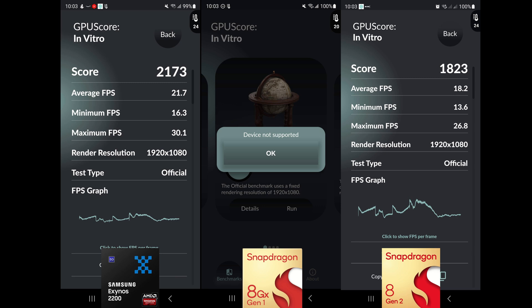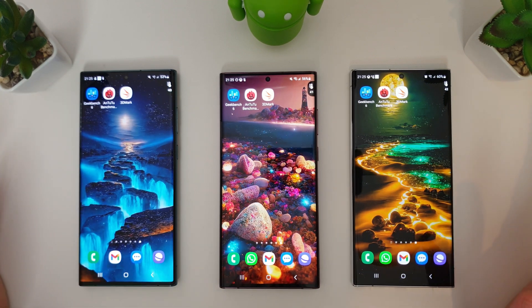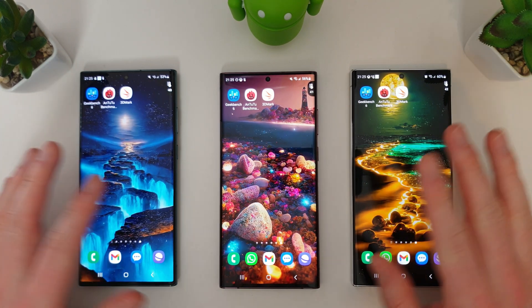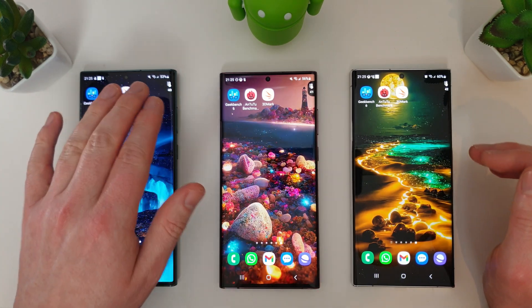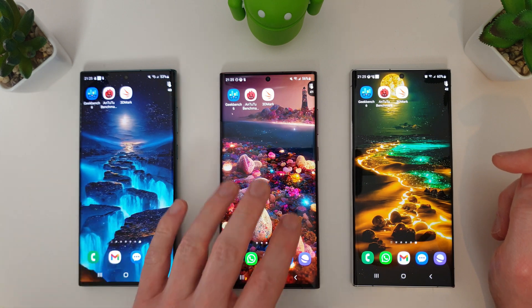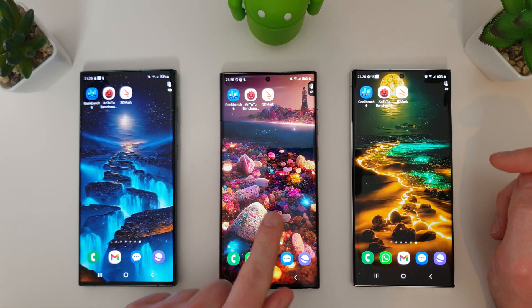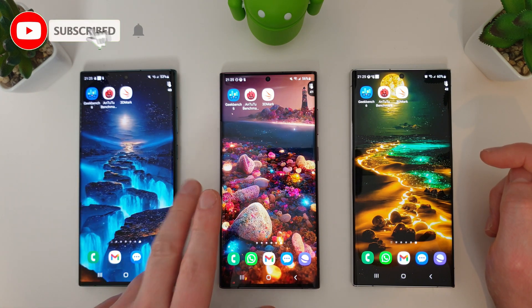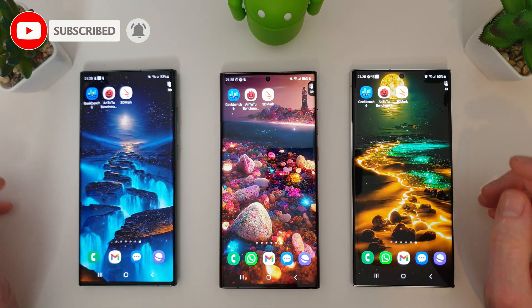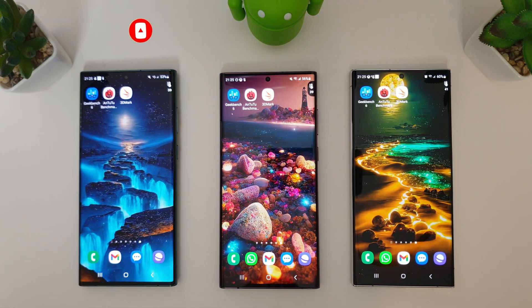It's interesting to see how the Exynos 2200, designed with ray tracing in mind, performs against the 8 Gen 2. At the end of all tests, final temperatures are 42, 41, and 40 degrees, with battery at 60%, 56%, and 53%. The 5.1 update plus the February update does seem to have improved the 8 Gen 1's battery compared to last month. Let me know your thoughts below — thanks for watching, don't forget to like and subscribe!